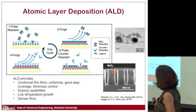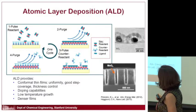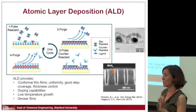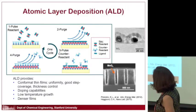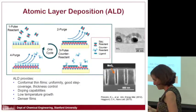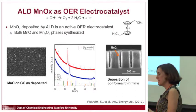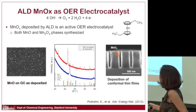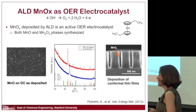ALD is really nice because for that nanostructured device, what you want to do is coat your catalyst on high-aspect-ratio, complicated structures. This technique is great for that — the semiconductor industry loves it for exactly this reason. It can coat complicated structured substrates uniformly.